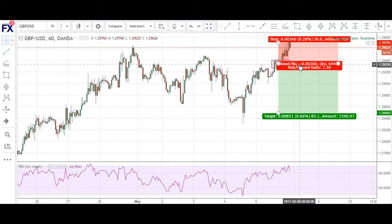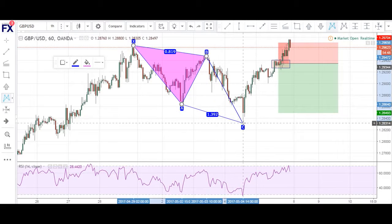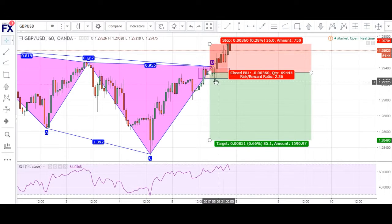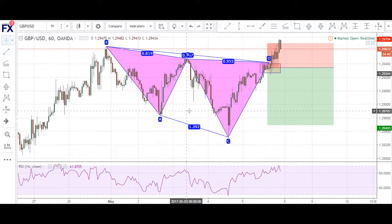This is a very loose cipher pattern that I took on the Pound Dollar. We have our X to A, our A to B, B to C, and our C decompletion coming right around here. I had my sell limit slightly below the decompletion because I wanted to make sure that my order was filled.